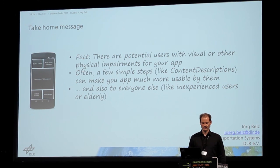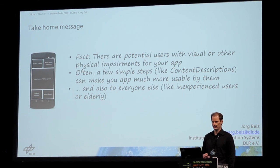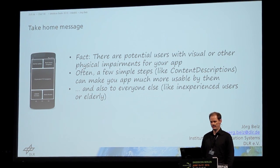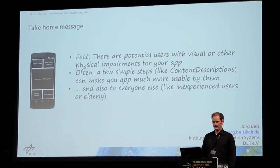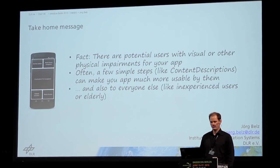The take-home message for today is: it's a fact that there are potential users of your app who have some visual or other physical impairment that makes it difficult to use the device. Often, with just a few easy steps — like adding content descriptions — you can make your application much easier to use for them. And most of these steps also apply to everyone else, like inexperienced users or older users who are not used to smartphones.